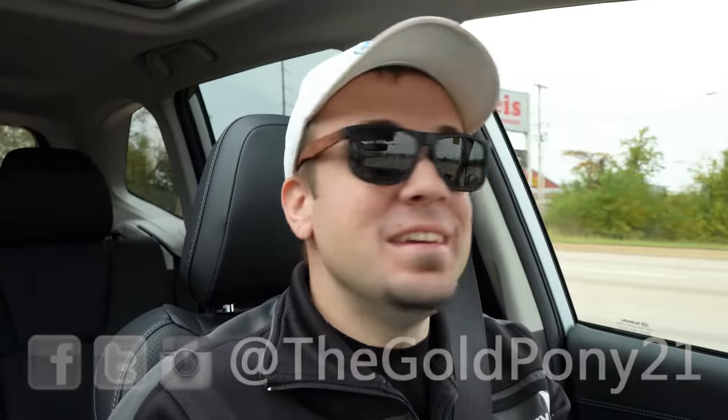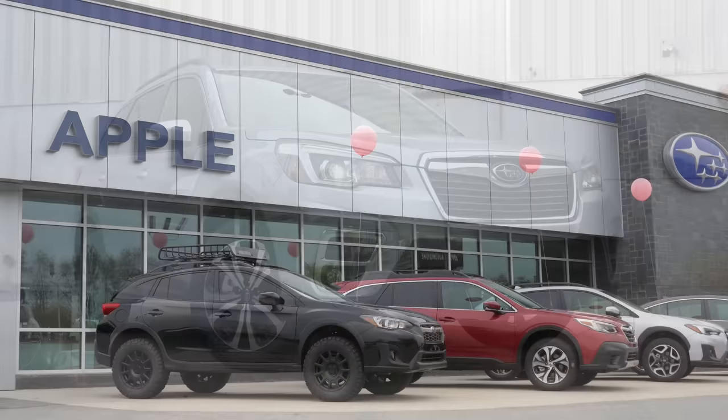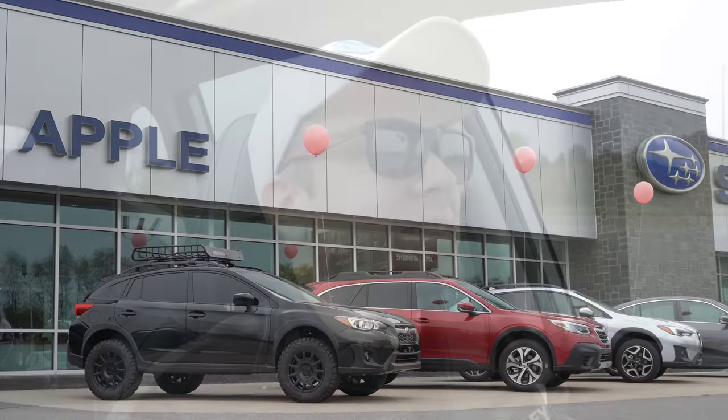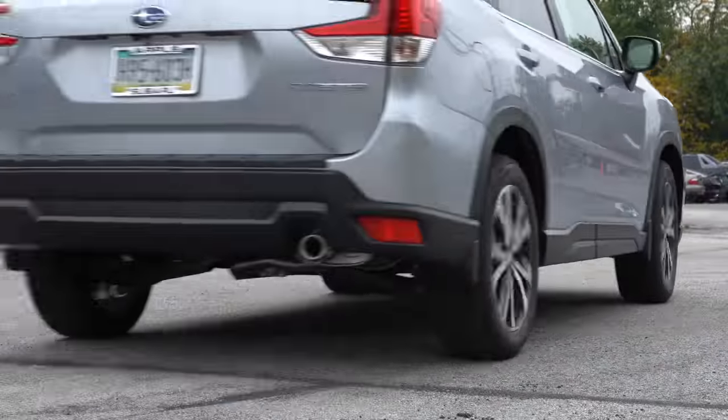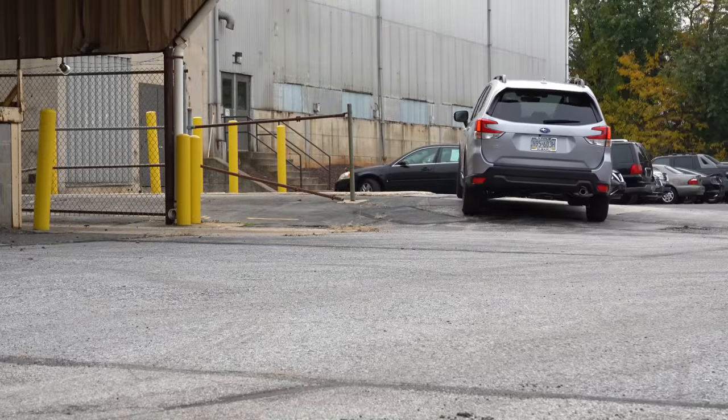What is up, you guys — welcome back to another one. If you're new to the channel, I am Gold Pony. Today we are in the new 2020 Subaru Forester, courtesy of Apple Subaru in York, PA. I've reviewed this one the past few years — I've always liked it. It's got the best all-wheel drive system in existence. So what do you say, let's go ahead and jump right into it.